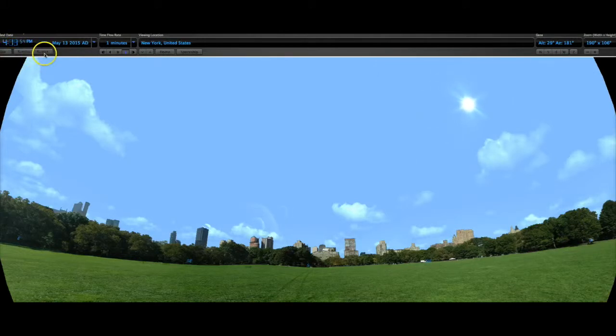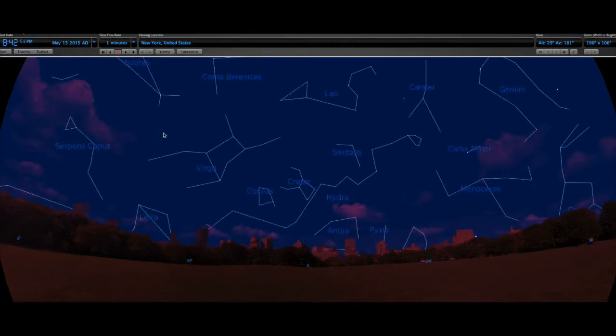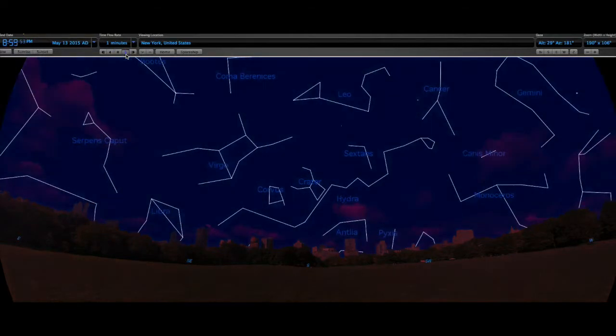Now we're going to jump to sunset again, and this time we're going to show the stick figure constellations so you may be able to see this motion a little bit better. These are constellations you see in May, in the late spring sky.